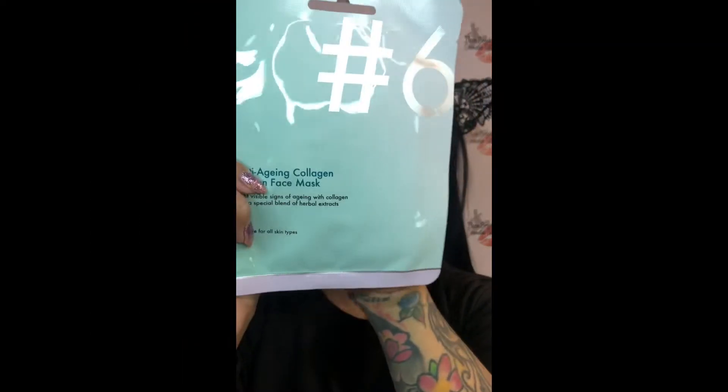The Mycilla cleansing water is suitable for sensitive skin, dermatologically tested, fragrance free, and alcohol free. Now I'm going to pop the mask on and leave it on for about 15 to 20 minutes. This mask is suitable for all skin types and is against animal testing — it's the anti-aging collagen reweaving face mask. It states that once you remove the mask, you should massage any leftover product into your skin.